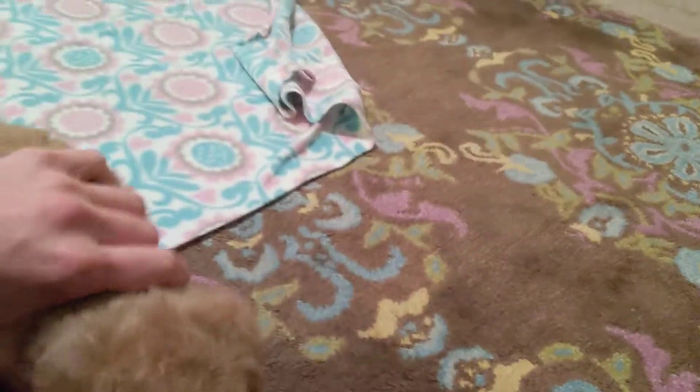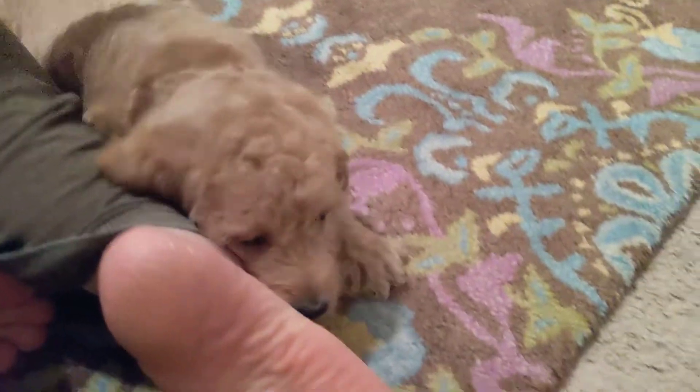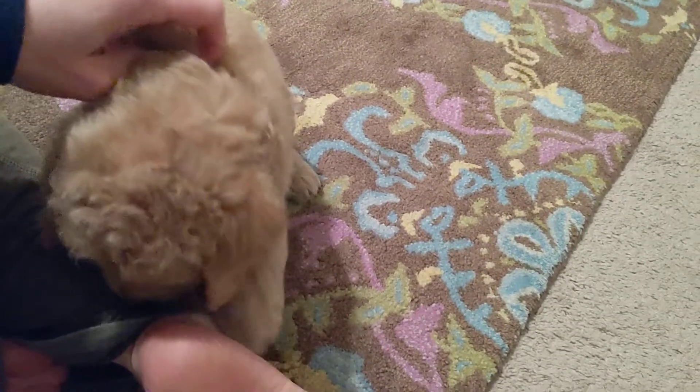Ours start wearing a collar full time by four weeks usually, so they can just have that be part of life that they're just super used to. They have little safety puppy collars.